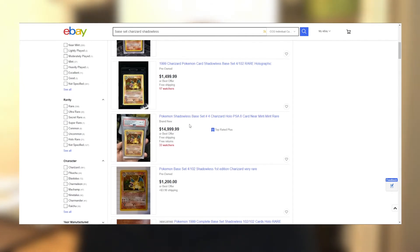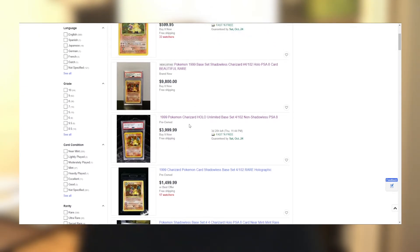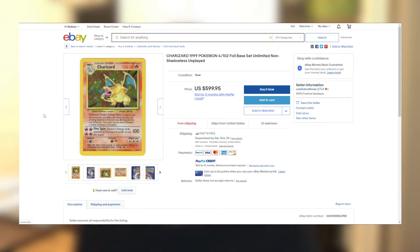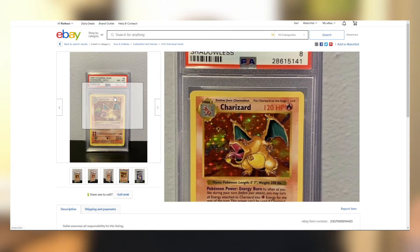Do not just assume you're looking at only base set shadowless Charizards just because you searched for it. Look here — this listing has 'shadowless' in the title but this is not a shadowless card. If you look closely, we can see that there is a shadow there. We did our research, we know that is not a shadowless card, we don't want that one. We want this one — a beautiful rare 1999 base set shadowless Charizard card.